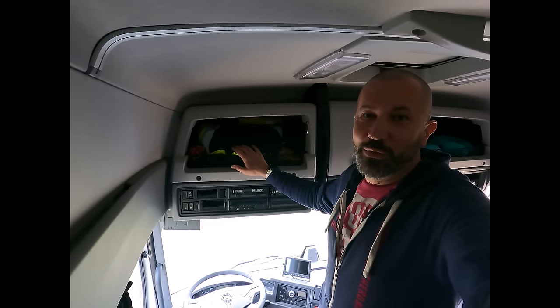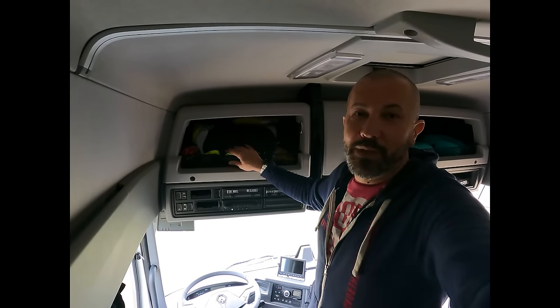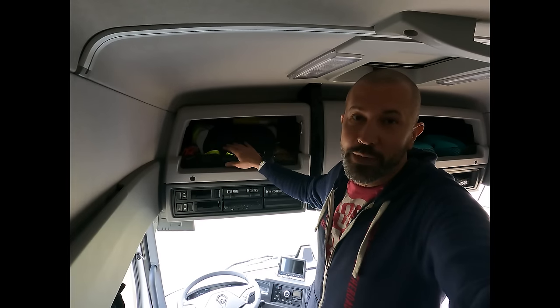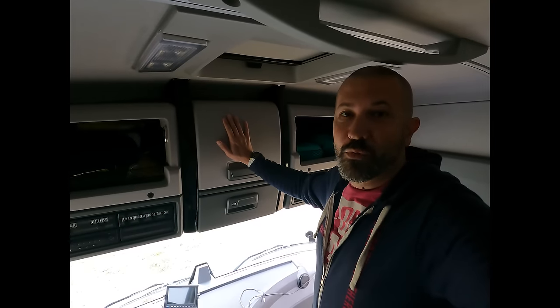Au-dessus de la partie conducteur, c'est tout ce qui est éléments de sécurité pour pouvoir intervenir rapidement : lumière, gilet fluorescent, veste de pluie, gants. Au milieu, on a la partie aide-outillage. Une scie, dont on a eu bien besoin pour couper des branches sinon on ne passait pas. Et un pointeur laser, parce que dans certains pays, la hauteur des ponts n'est pas indiquée. Soit vous prenez le risque, soit vous vous arrêtez et on prend la mesure sous le pont. Ça nous a quand même pas mal de fois aidé.